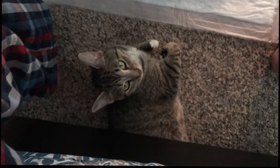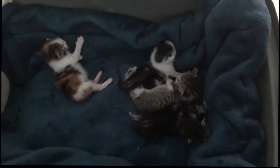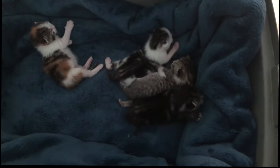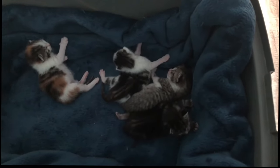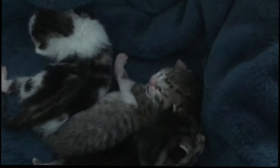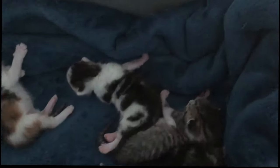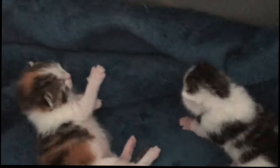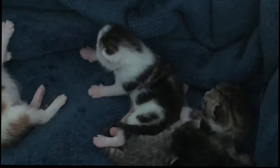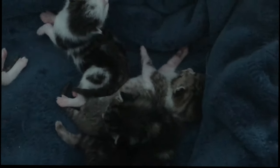Here's the mom looking at me. I opened its mouth — it might be hungry. Maybe.